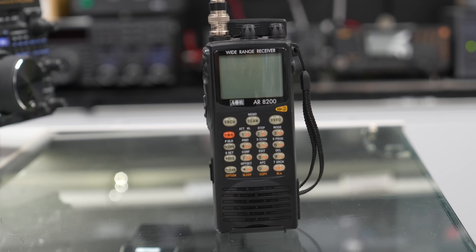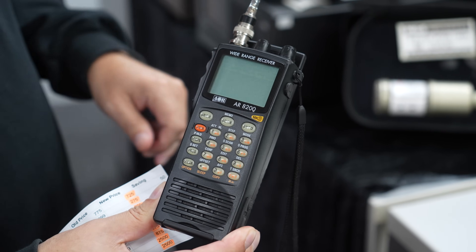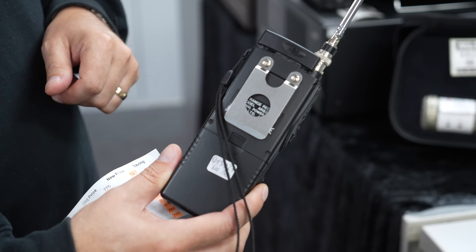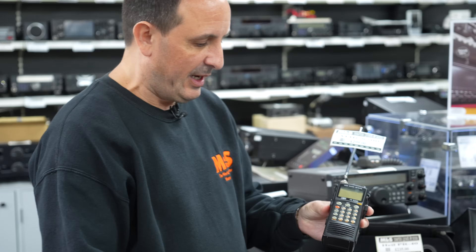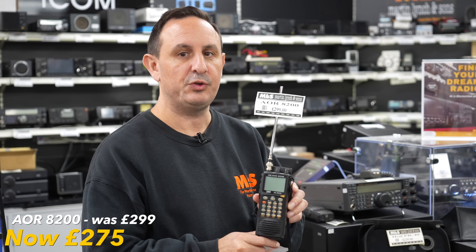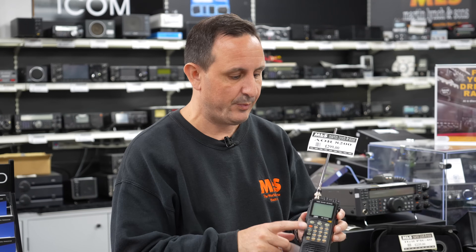Following that, we've got another AOR unit — going back a bit to the AR8200, a nice analogue wide-range receiver. It comes with both antennas: the telescopic whip and the shortwave bar antenna on the back. The belt clip is also included, though there's no original box sadly. Price-wise, down from £299 to £275 — and use the code USED5 on top of that. Great for air band, marine, and amateur bands. Modern handheld units like the DV10 run £700-plus, so this is a great deal.